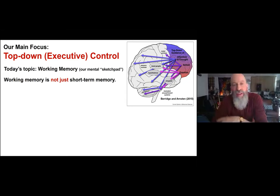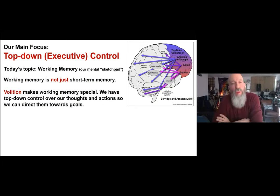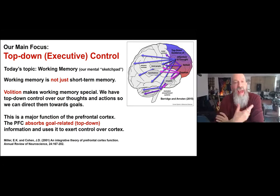Something often lost even in neuroscience is that working memory is not just short-term memory. Volition is what makes working memory special — something Pat Goldman-Rakic and others have pointed out. We have top-down control of working memory, top-down control of our thoughts and actions, so we can direct them towards goals.